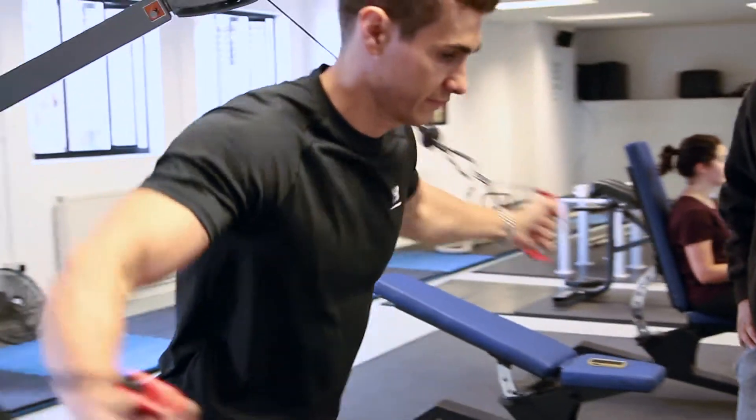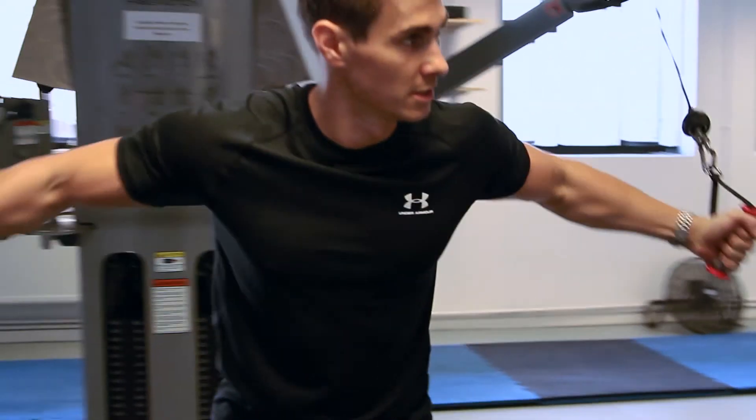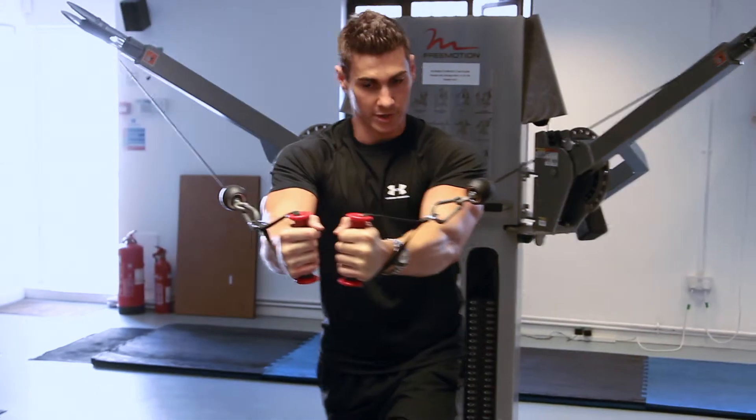No prior genetic knowledge is needed and we will give you a deep dive into how to apply genetics with your clients today. What I'm looking for now is something I can sell into my existing client base, but also something that will bring new customers into my business.